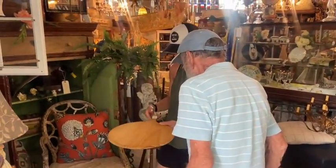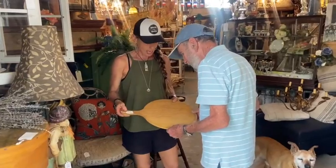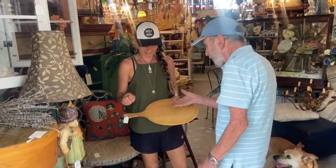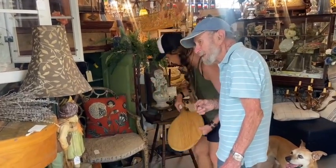A couple shows ago someone asked for like a pizza paddle. These are great, $16. This is pretty close to it. You could also do charcuterie. You can serve on it, different things. You can put hot plates on it. We're only looking at $16.